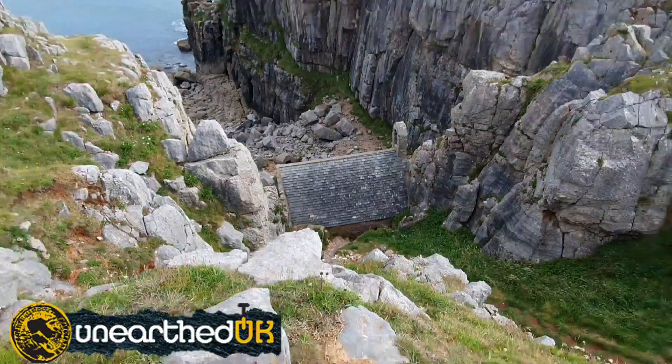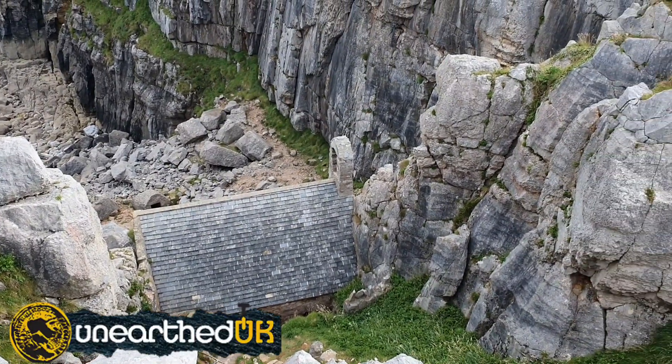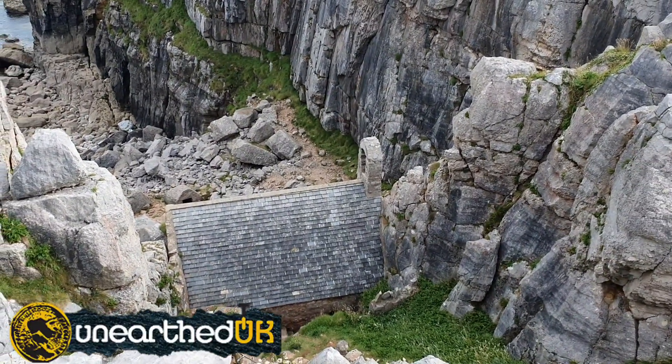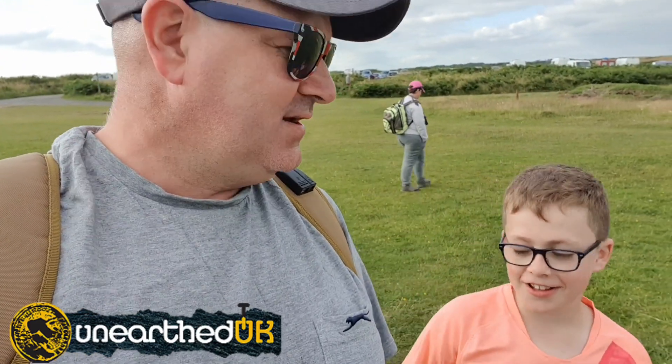Here we are, we're at the top now. Let's just give you a little view of what it's like from above. There you go — look at that, perfectly concealed within this gorge. Well, we may have walked two miles past it before we realised we'd gone too far, but that was good. Enjoy the trip? Yeah, good. My legs are dead!